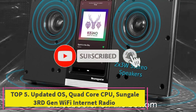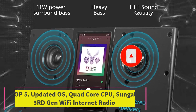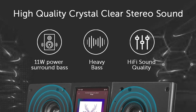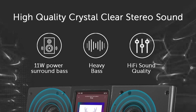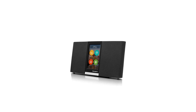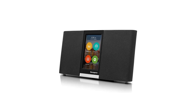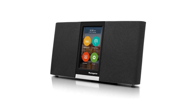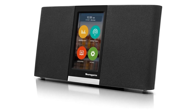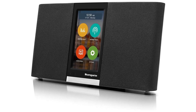Top 5: Updated OS quad-core CPU Sungale Third Gen Wi-Fi Internet Radio. The second-generation Sungale Internet Radio has an upgraded OS and fast quad-core CPU for better support of the latest streaming apps, making operation and listening more smooth and enjoyable. Endless radio stations are available through Pandora, TuneIn, iHeartRadio, Spotify, or any of the many other streaming music or internet radio apps to listen to all genres of music, talk radio, sports, and much more.